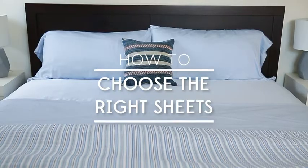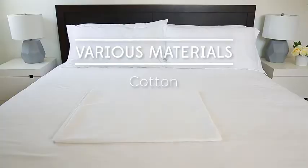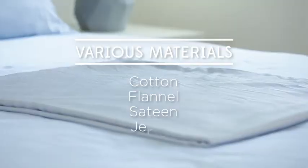Bed sheets are an important part of a good night's sleep, but how do you choose which ones are right for you? In this video, we'll cover thread count as well as various materials, such as cotton, flannel, sateen, and jersey.